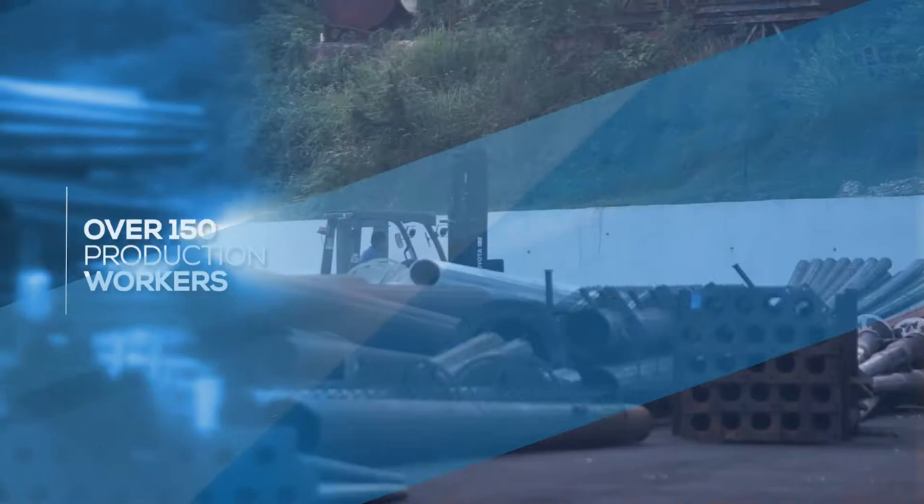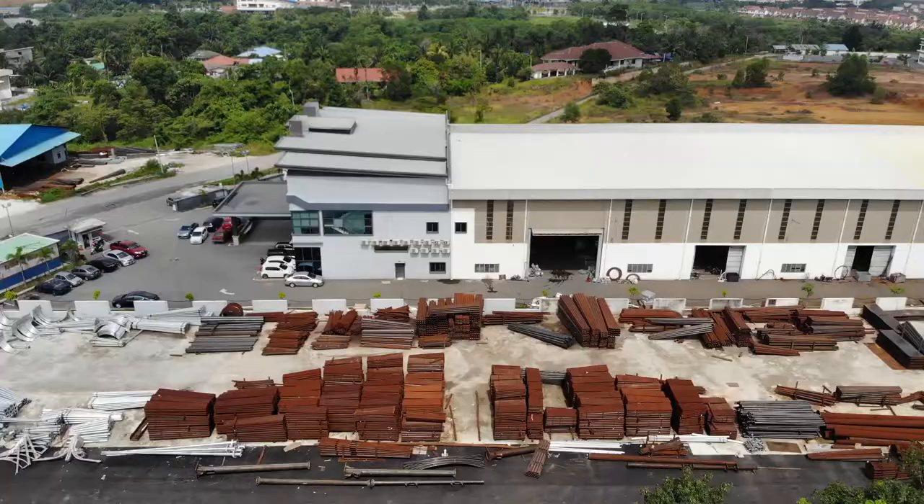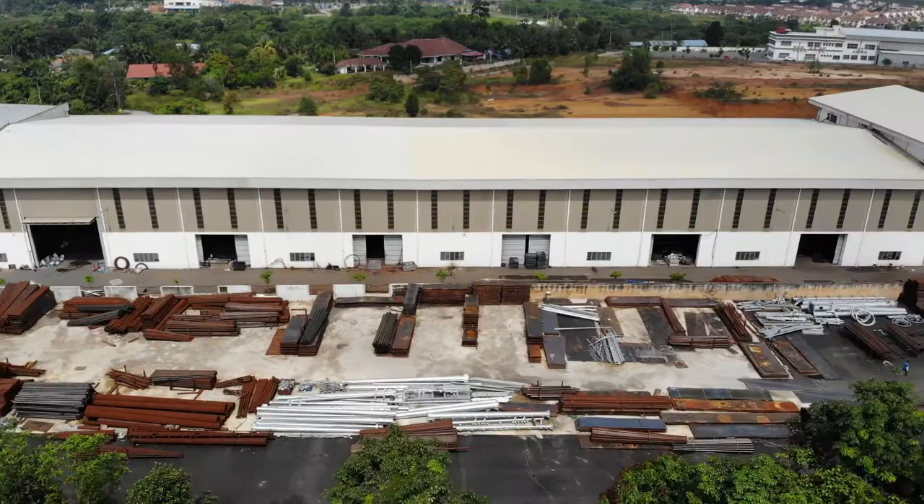Mastron Holdings Berhad, a company focused on revolutionizing lighting in tandem with customers' growing expectations, shining a path towards modernization and urbanization.